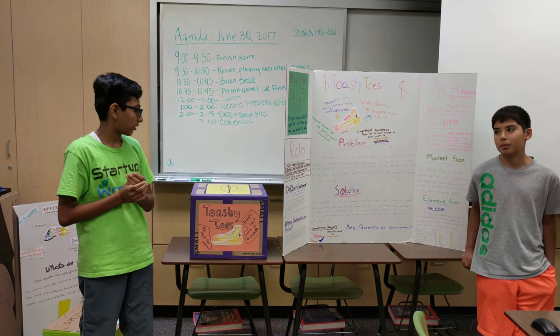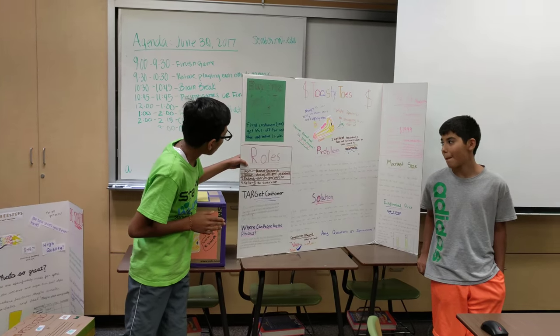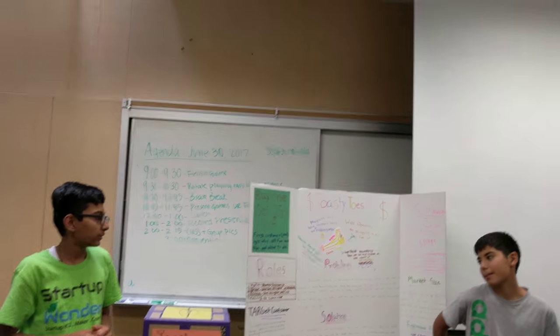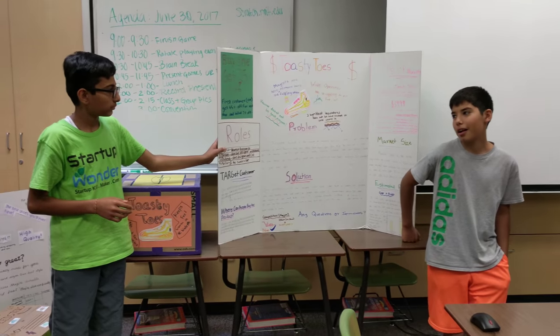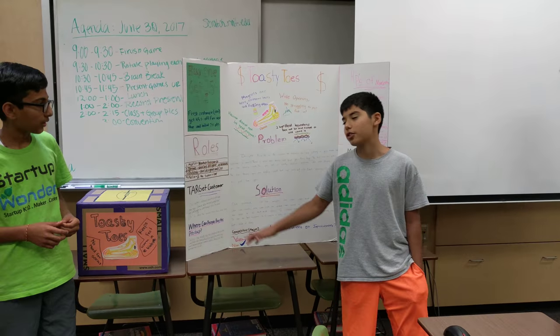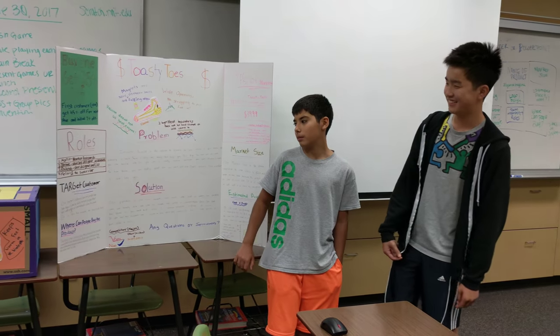Hello, my name is Rakesh and I am the designer and the CEO. My name is Marco and I did the market research. My name is Felix, I was the supervisor.